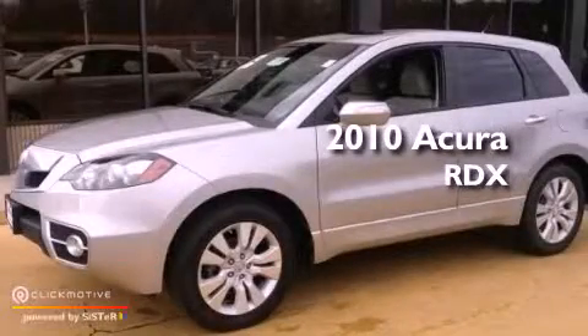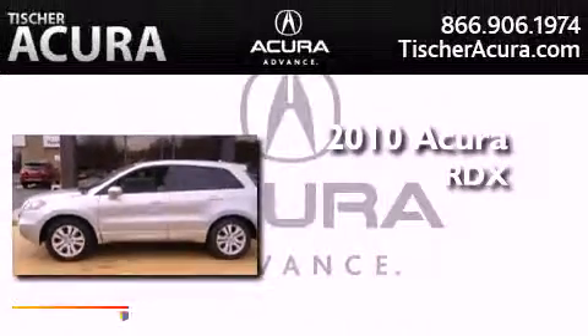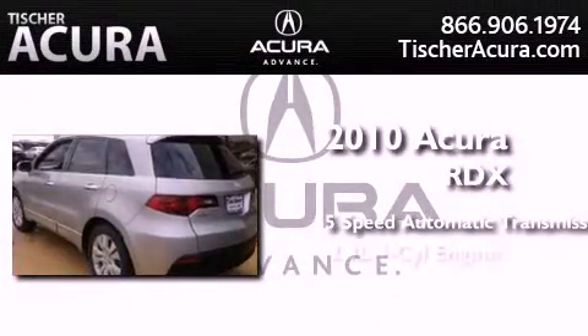This is a certified pre-owned 2010 Acura RDX. This crossover has a 5-speed automatic transmission, an inline 4-cylinder engine, and all-wheel drive.